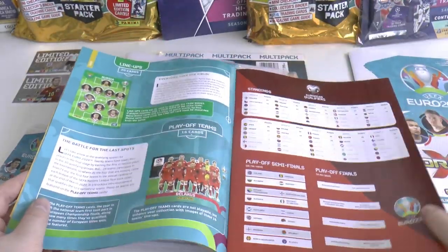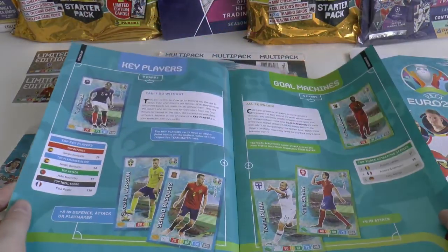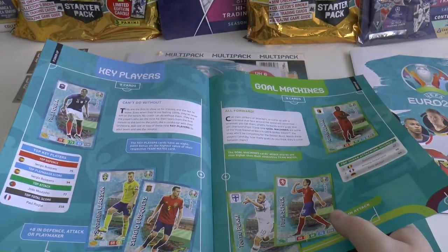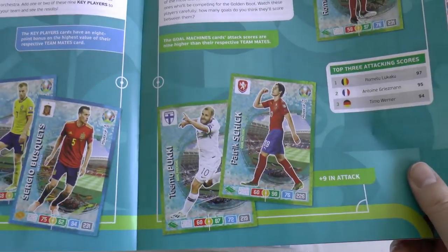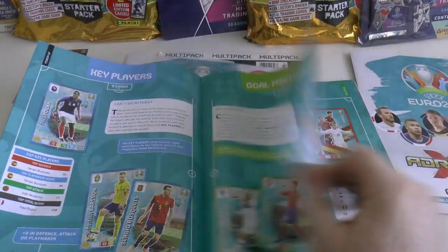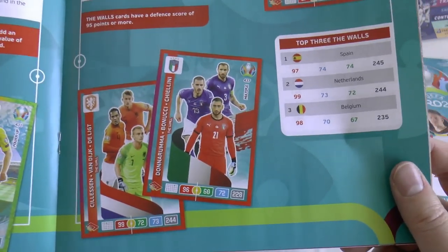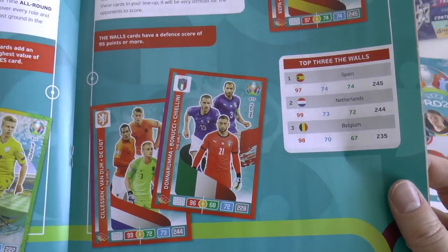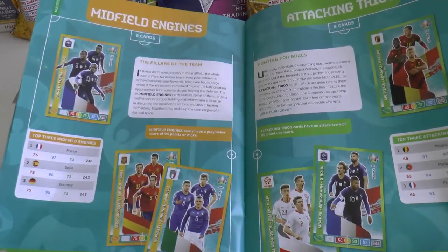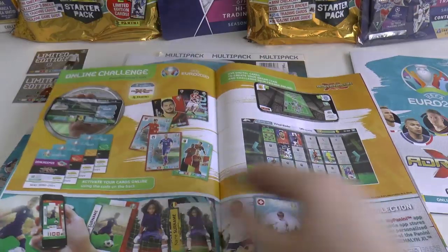You've got some of the scores inside. There are plenty of subsets in these Panini card collections - goal machines there including Schick, and Big Rom of course, who is an absolute goal machine in Serie A. You've got all-round players, and Donnarumma with Bonucci and Chiellini. Good to see Chiellini - I was worried he wasn't going to be inside it, as I think the Italian XI in the German edition didn't include him.